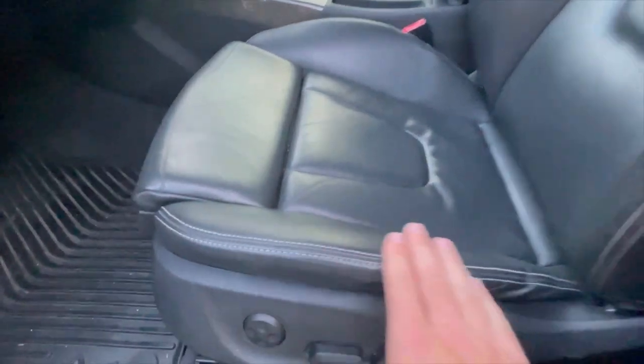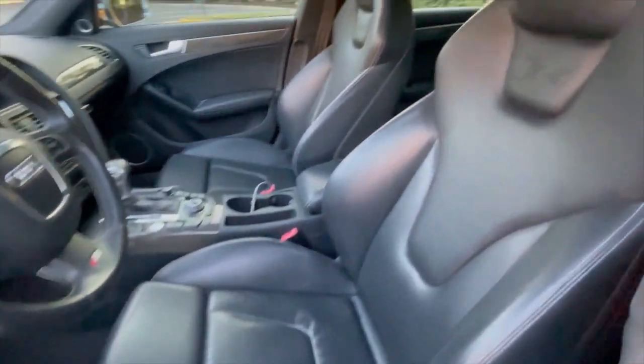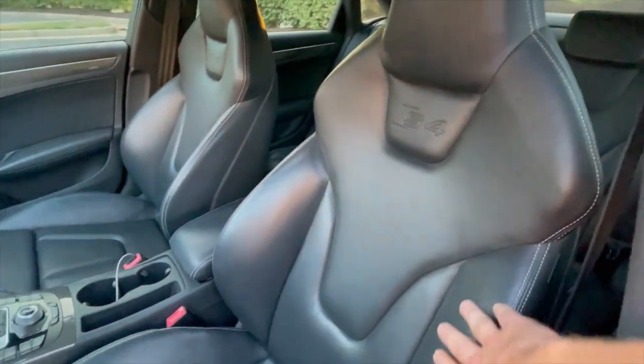This is a Prestige model, so it has the carbon inlays and the full leather interior.